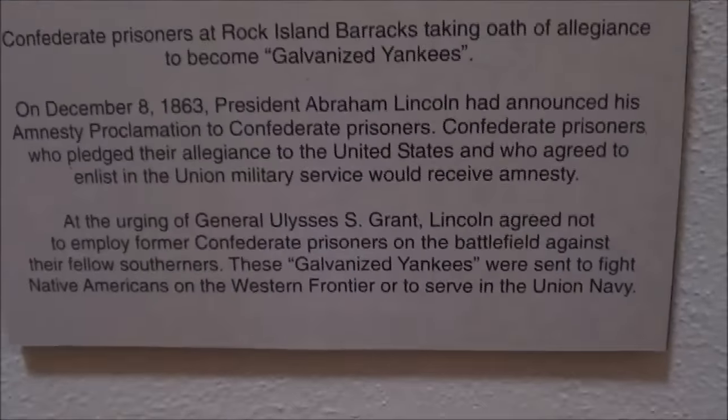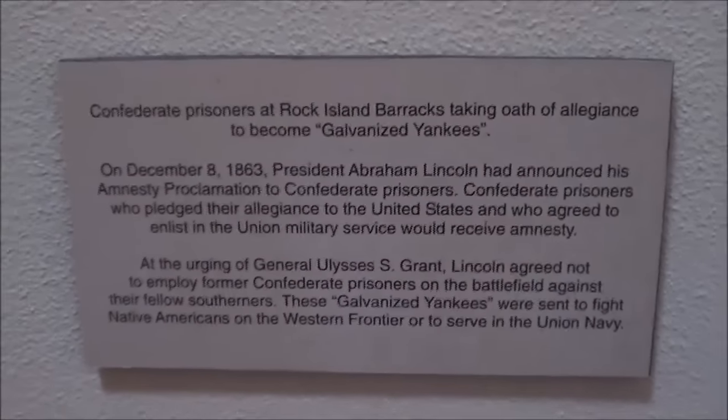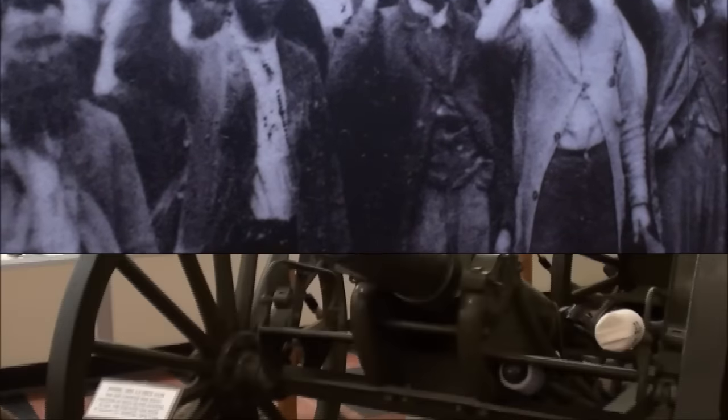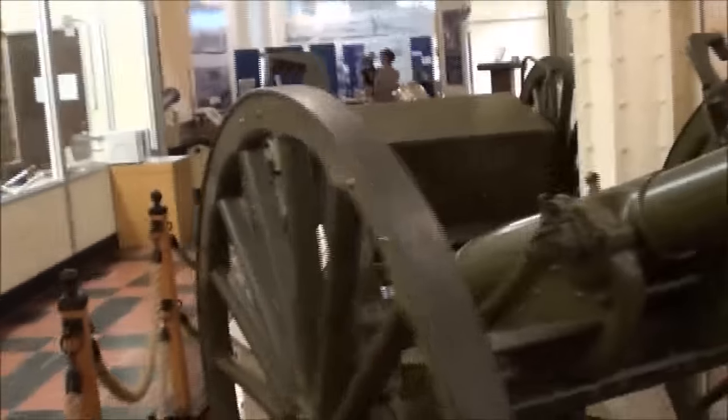This is an interesting picture of Confederate prisoners in 1863 taking an oath of allegiance. Here's a little view of caissons and cannons that were made here, and here's a beautiful brass cannon.